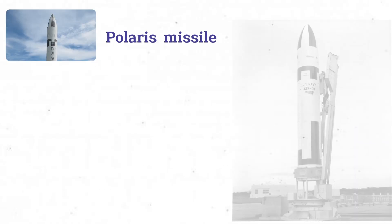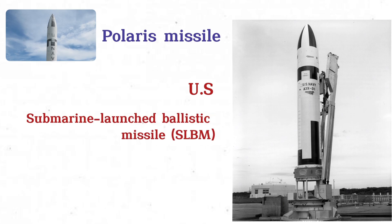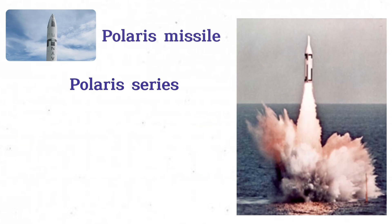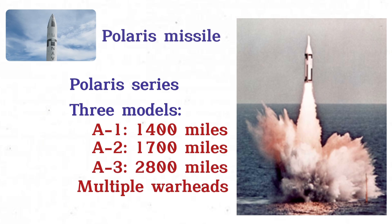Polaris Missile. The Polaris Missile, the first U.S. submarine-launched ballistic missile, SLBM, was introduced in 1960. It was designed to provide a secure nuclear deterrent from submerged submarines. The Polaris series included three models: the A1 with a range of 1,400 miles, the A2 with 1,700 miles, and the A3 with 2,800 miles and multiple warheads.